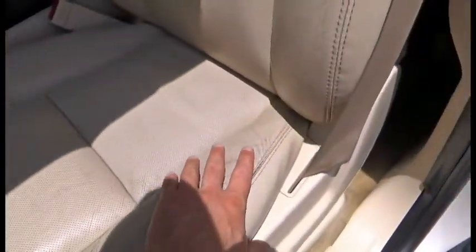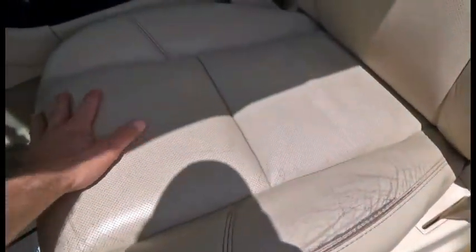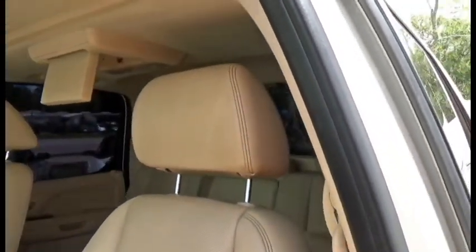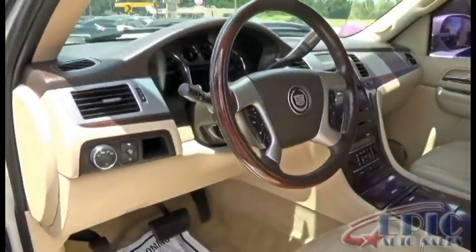The leather does have some wear to it, but for being an '07 I would consider this fair condition. Very nice — let's go ahead and jump on in here.